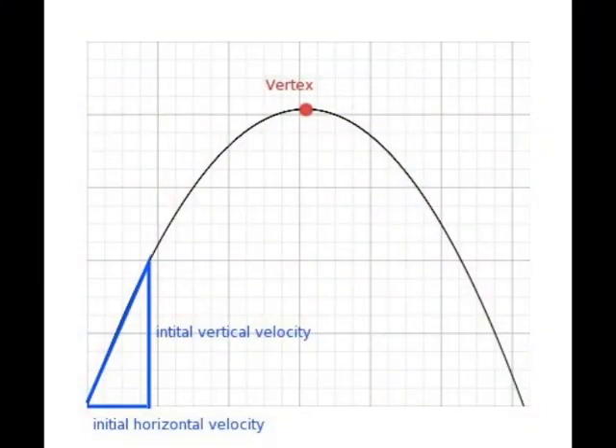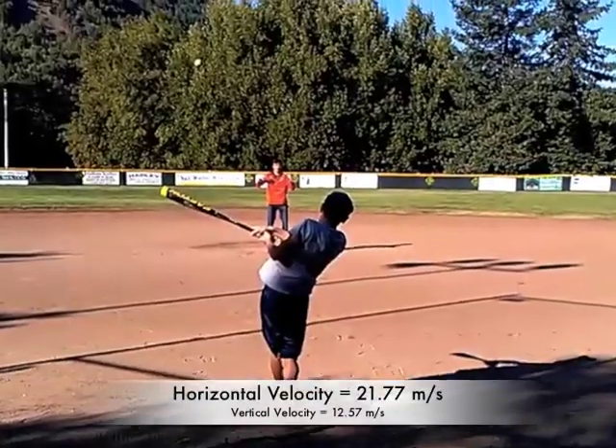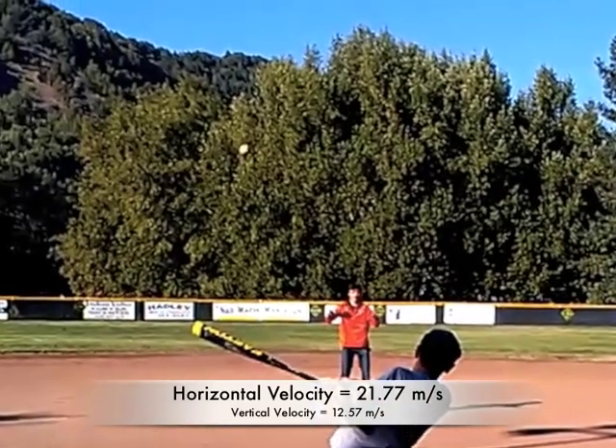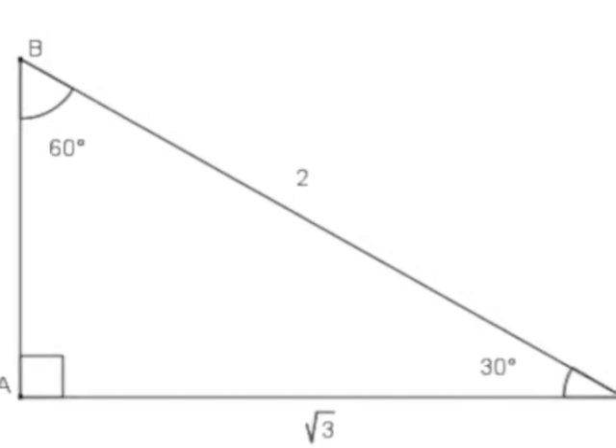The ball leaves the bat, and if the player has done everything right, it's a solid hit. This results in a parabolic arc. The ball has a horizontal velocity of 21.77 meters per second and a vertical velocity of 12.57 meters per second. We calculated this by using the vectors and angles that form a right triangle.